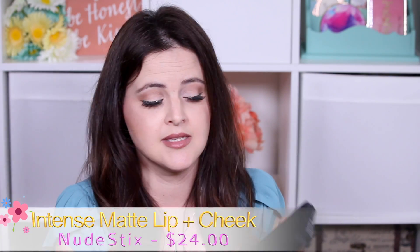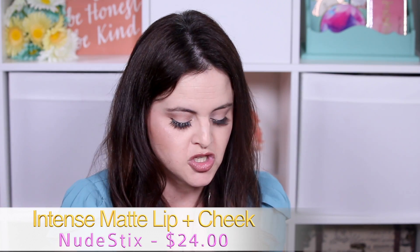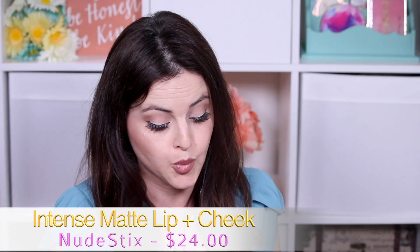Number seven are products I actually really, really like, but there's a huge but here. These are the Nudestix pencils, and I have raved about these so much. But I like to update you on things, and these are going down in my rave.